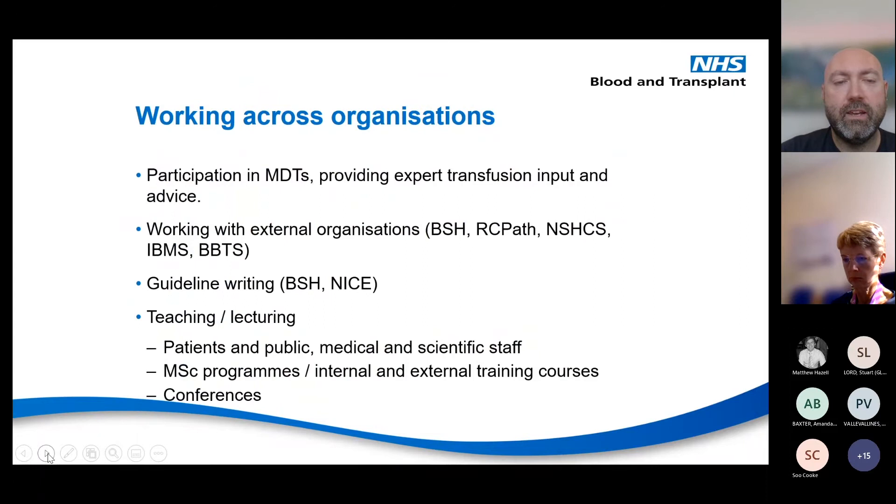Thank you, Matt. Matt's described really well the different areas that we work within in NHSBT, within our blood service roles. But we also work across organisations as well. We input on national bodies like BSH, RC-Path, the National School for Healthcare Science, the IBMS, and BBTS as well.